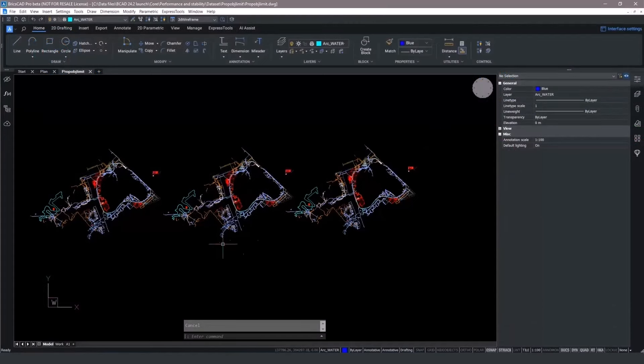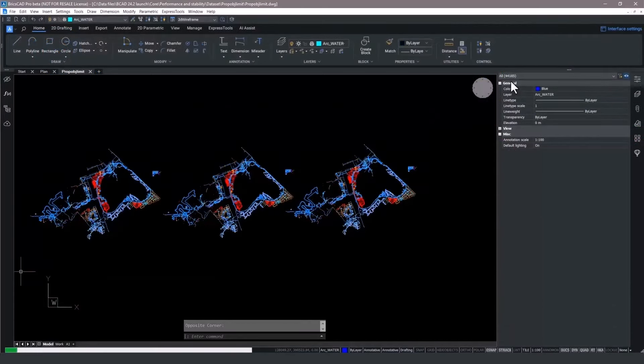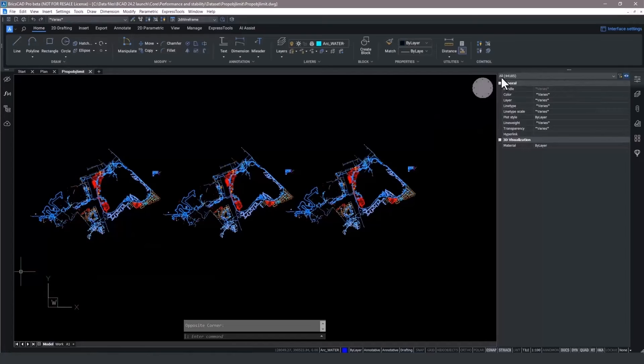We've delivered faster DWG loading when working with large drawings. For example, selecting all of the items in this drawing shows a tally of over 44,000 items. This enumeration can take precious seconds and can be frustrating.